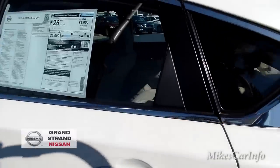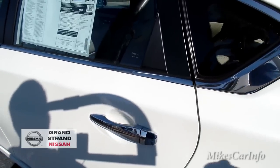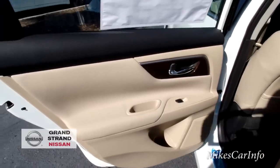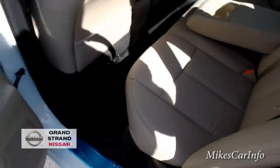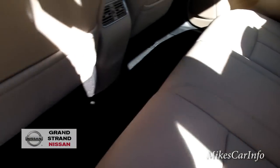Let's check out the back seat. The back door has a tan interior with some brown wood grain. We've got a bottle holder, and there are perforated leather seats here in the back, along with a cup holder and plenty of leg room.